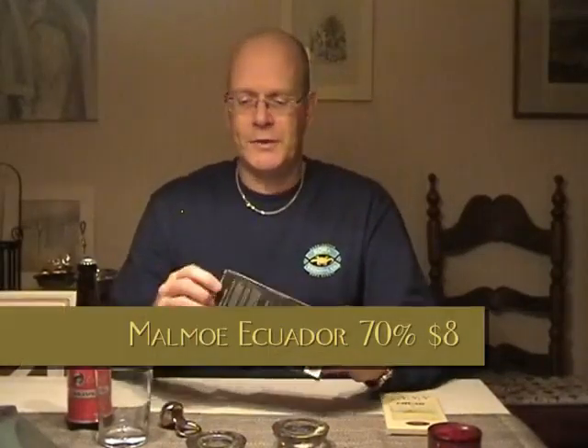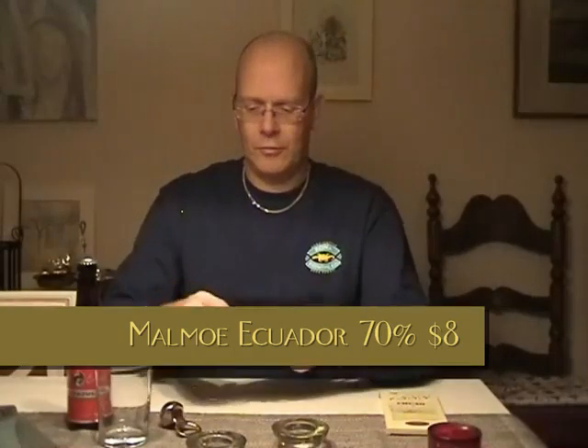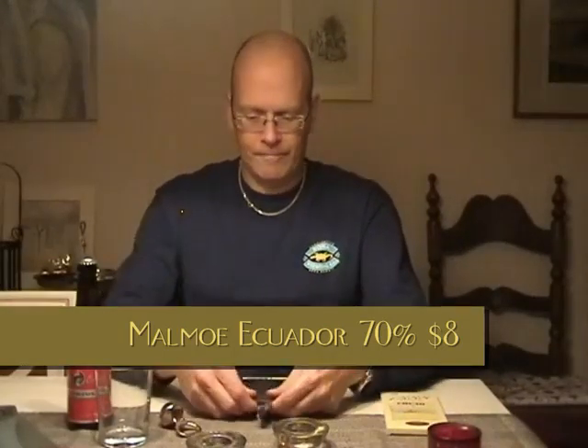Ecuador 70% cocoa. Look at it — dark brown, almost. You can trace even black streaks in the chocolate; the colour is sort of blackish brown, dark brown. At 70% cocoa, it's not that high, but it's not that low.